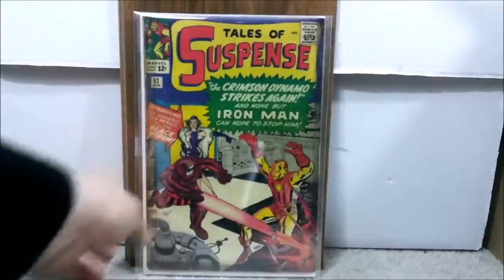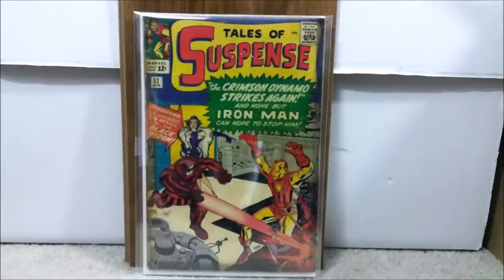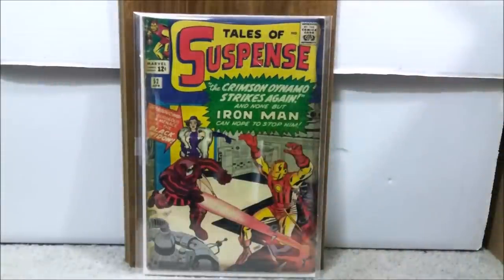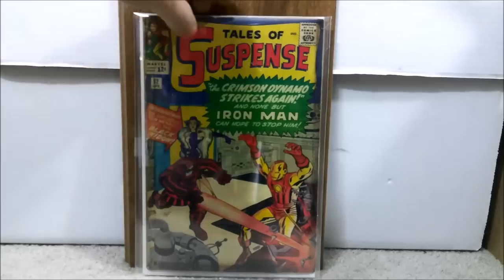This is Tales of Suspense number 52, the first appearance of the Black Widow. This is my second copy — the other came back a 6.0. They are saying Black Widow is going to get a solo film, so she will continue to be hot. I absolutely love the color patterns with the purples, reds, and yellows in this book. It does have tape along the spine — up to 5.0s can have tape and be acceptable. I paid $128.97 for this book.